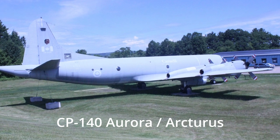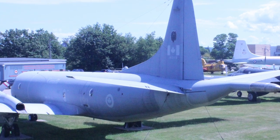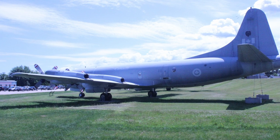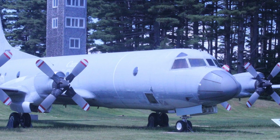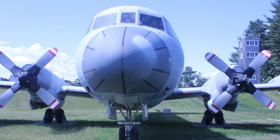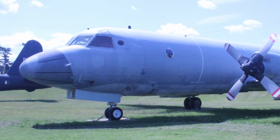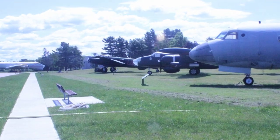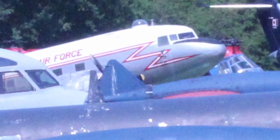Moving right along, the next aircraft is an Arcturus, designed and built to look like an Aurora that is still being flown by the Canadian Forces. This aircraft was basically a training aircraft for Aurora crews. And what you see here — the Argus, the Lancaster, the Neptune, and the Aurora — all were used for maritime surveillance.